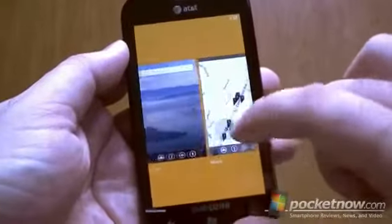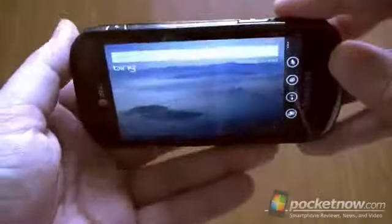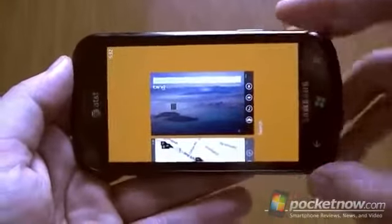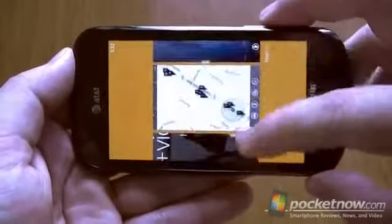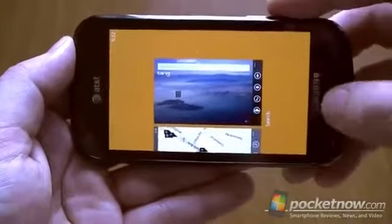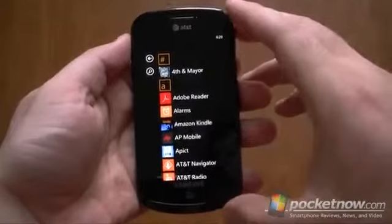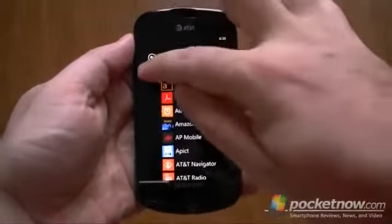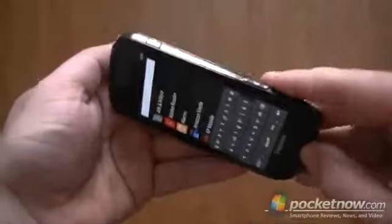Here's one more thing: say we are in landscape and you tap and hold the back button — this is how your multitasking looks. It's the same as if it was in portrait, but you scroll up and down. Another place where landscape support would be good is in the application searching, but we don't have that.